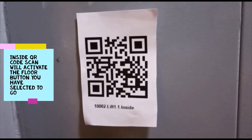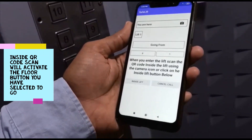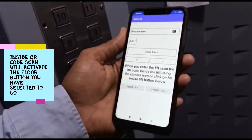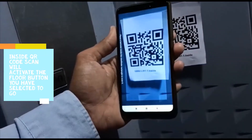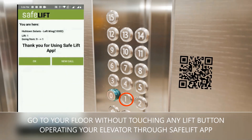Once inside the lift, you need to scan another QR code available inside the lift, and it will activate the floor button you have selected to go. It will then take you to your floor without touching any of the elevator buttons.